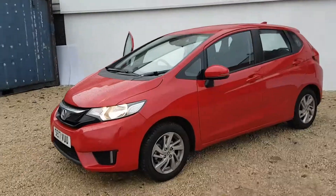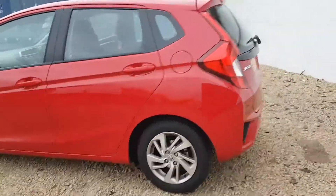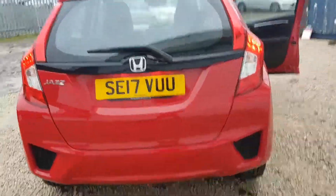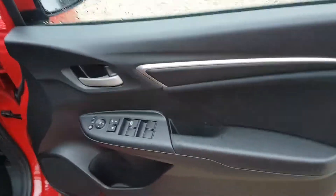Welcome to Phoenix Honda. Today we have this beautiful Honda Jazz in Milano Red. It's a 1.3 engine, petrol manual, 2017 version. The car has a really low mileage and it's an ex-demo car. This car that we can see here is the SE model.